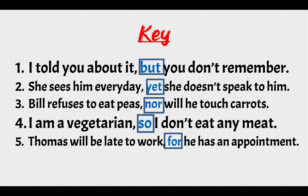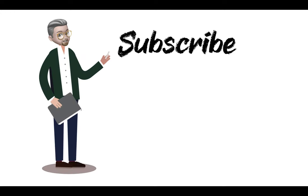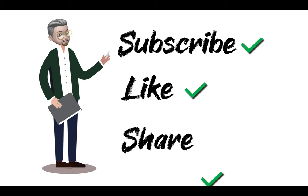If you have any questions, you may type them under this video. Please subscribe to my channel, like it if you liked it, and share it. Thank you so much, and I'll see you next lesson. Take care. Bye-bye.